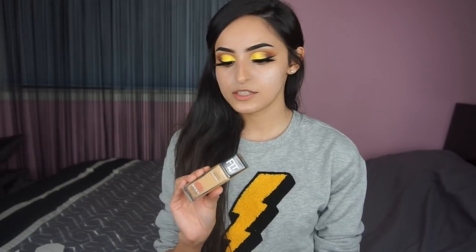My favorite foundation right now is the Maybelline Hydrate and Smooth Foundation. I'm in the shade 210, because it's actually way too dark for me — we'll just blend it into the neck, it's all good. I'm gonna use my beauty blender; I always wet it beforehand because it gives a more luminous, dewy look. I need that moisture, I need that H2O.